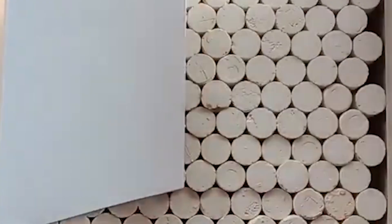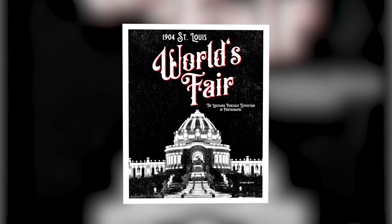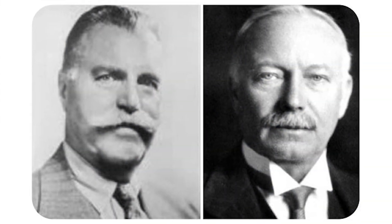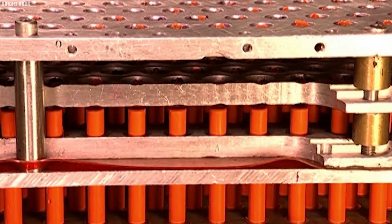Edwin Binney's experimentation with industrial materials led to the creation of the first Dustless White Chalk, which won another gold medal at the 1904 St. Louis World's Fair. Originally formed as a partnership, Binney & Smith became a corporation in 1902. That year, they developed the Steyonal Marking Crayon.